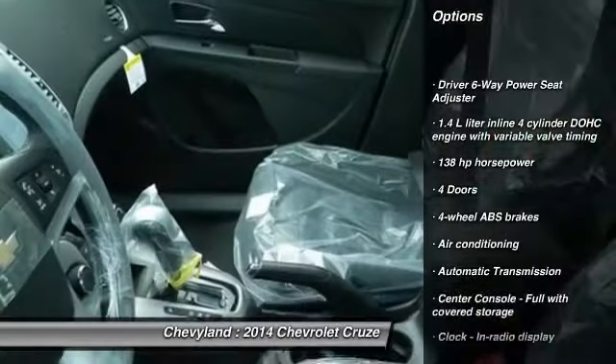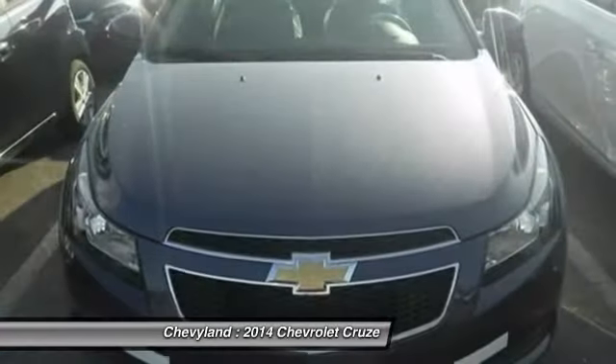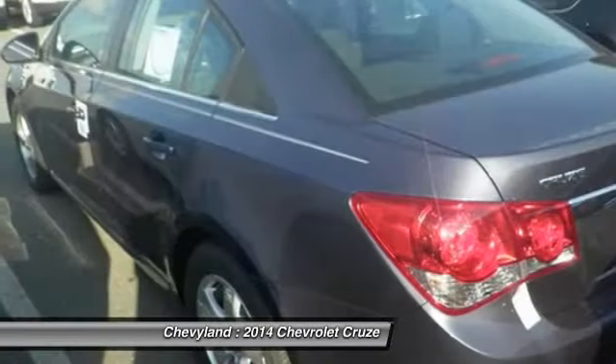Traction control, front wheel drive, automatic transmission, front air conditioning, cruise control, compass, power windows, passenger airbag, remote power door locks, trip computer.